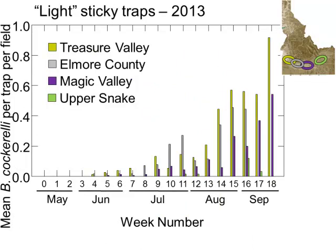These are the light sites, started in 2013 — the four sticky traps per field program with a lot more sites. We were able to add the Elmore County region, sort of the area between Treasure Valley and Magic Valley to cover that gap. The pattern is still similar: most psyllids were in the Treasure Valley, a little bit lower in the Elmore County area, a little bit lower in the Magic Valley, and then hardly anything in the Upper Snake. There seems to be a gradient from west to east in terms of psyllid abundance.